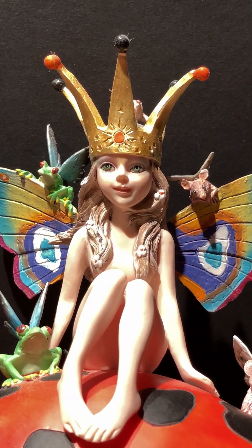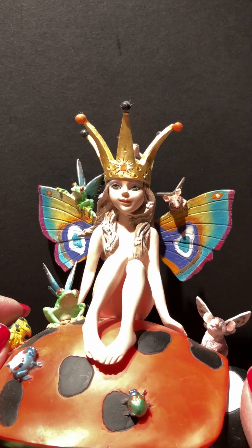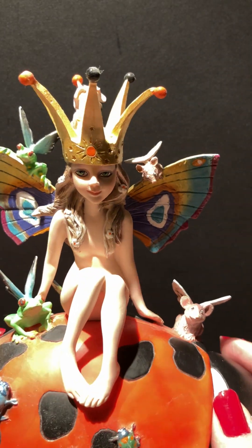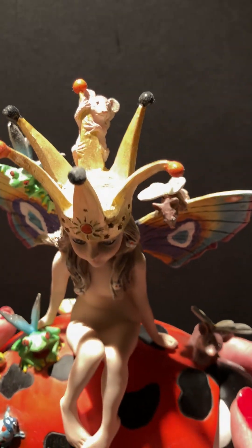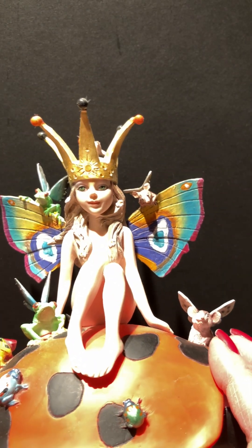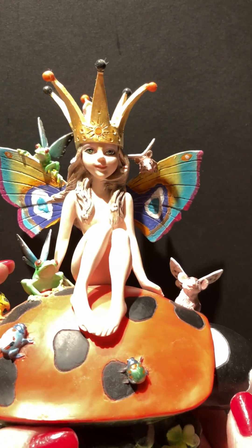I always felt that when I make these figurines, it's got to be just about as perfect as if I wanted to buy them. I have about 75 different images out of different paintings of figurines, but this happens to be one of my favorites.